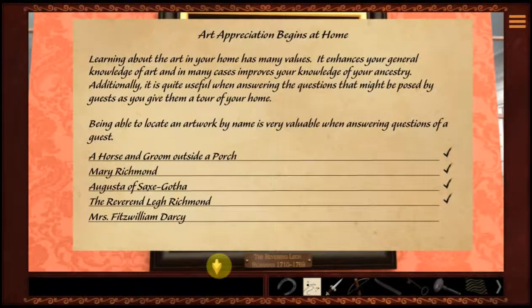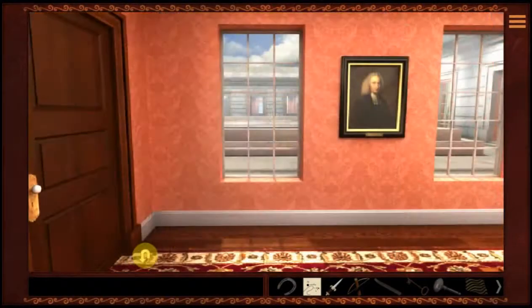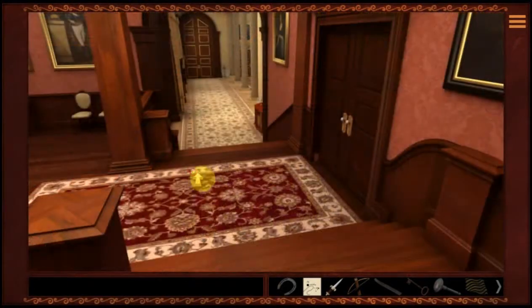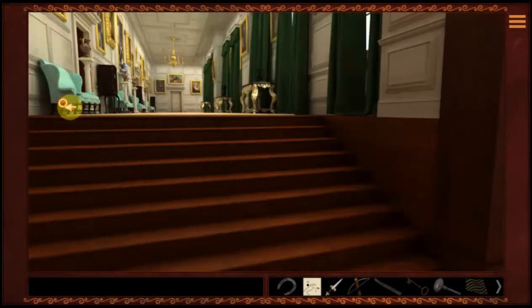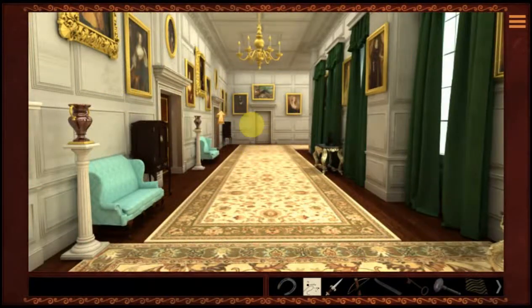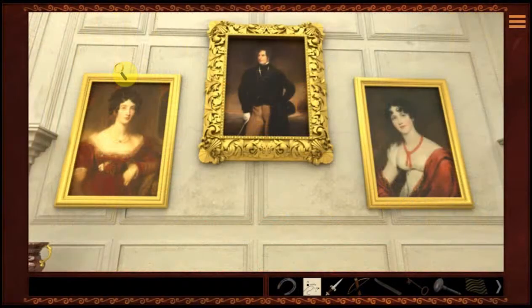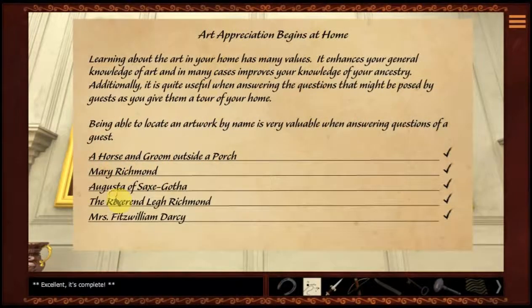Now we have one more: Mrs. Fitzwilliam Darcy. I'm pretty sure that one is down in the hall again, where the dining room is. It's got a lot of the family pictures in here. I think it's around here somewhere — this looks like it right here. That's the artwork I was looking for. Excellent, it's complete!